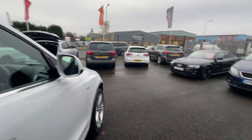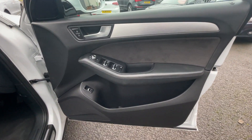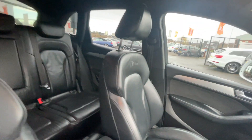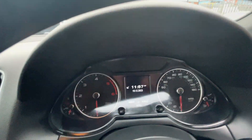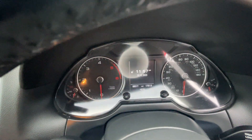Moving into the driver side now — door card is good, free of any damage. Driver's seat is also in good condition, as is the passenger seat. Carpets again good. Mileage is 68,577 miles.